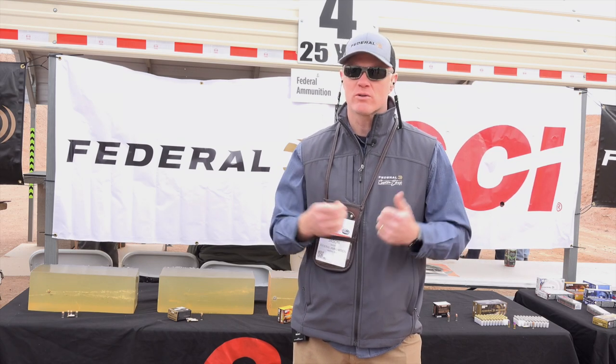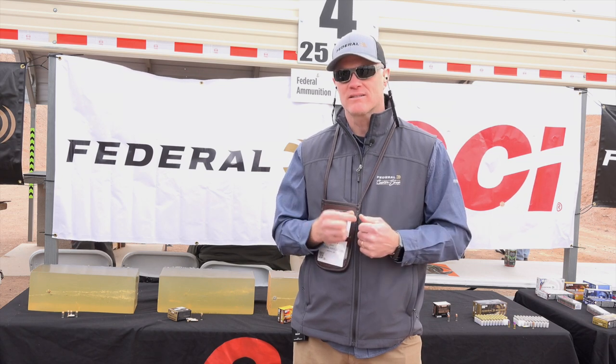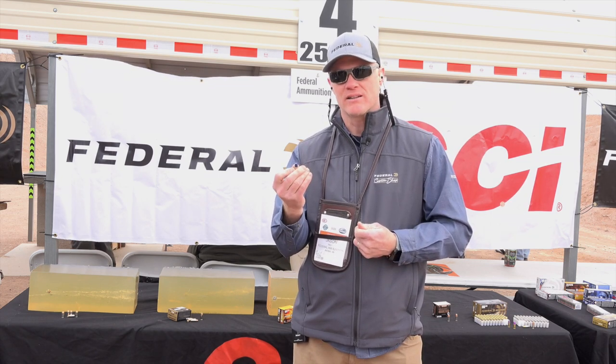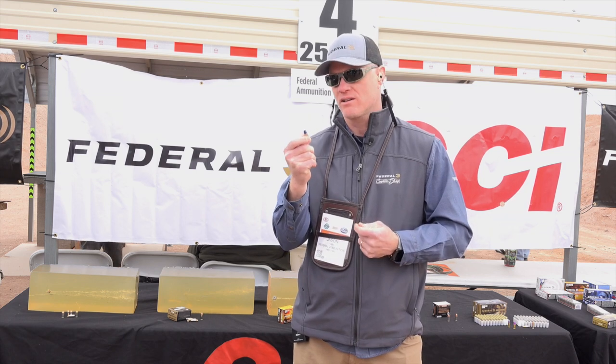So folks who are going out in grizzly country, or if there are cougars or mountain lions and you want to have a solid bullet that's going to penetrate deep and break bone, this is your answer.